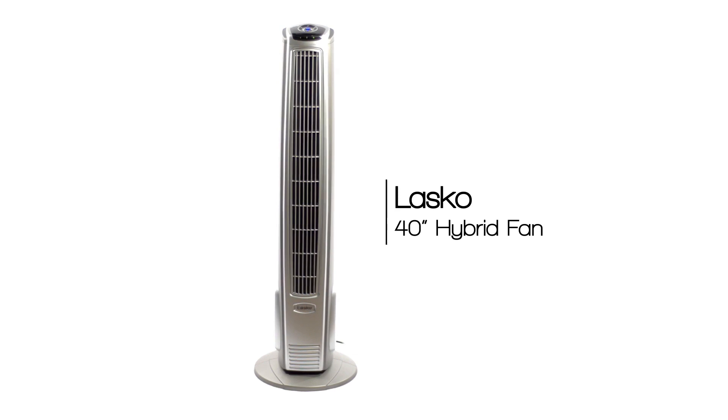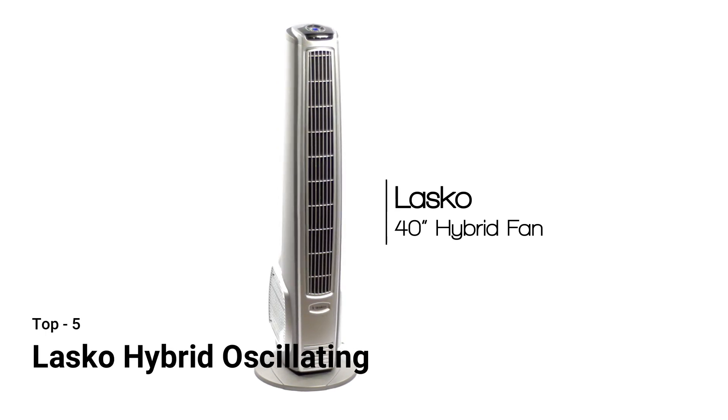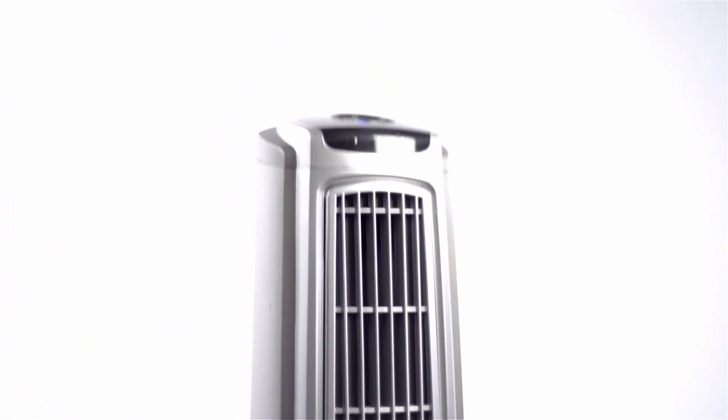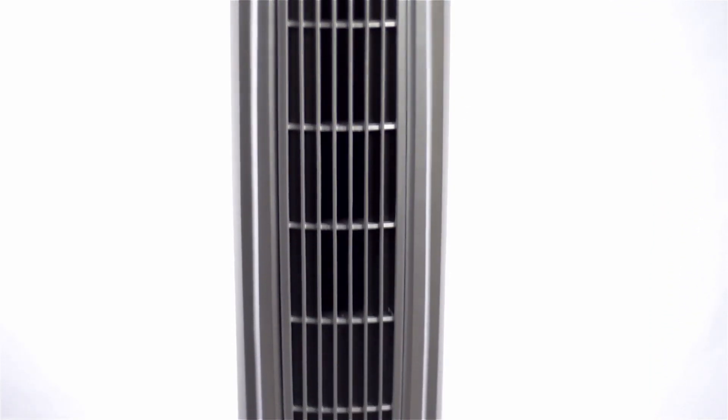Stay cool in style this summer with Lasko's hybrid fan. This 40-inch tower fan is not your average tower fan. The hybrid fan brings 30% more air delivery than standard tower fans, providing maximum power and a sleek space-saving design.